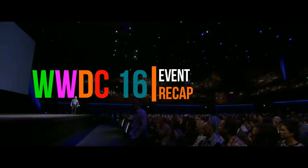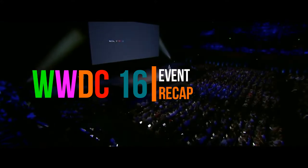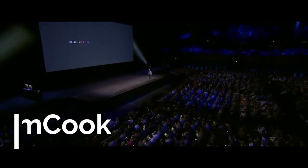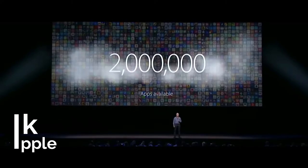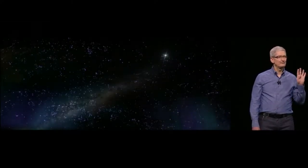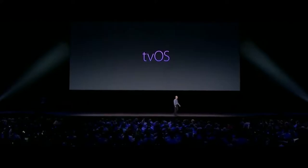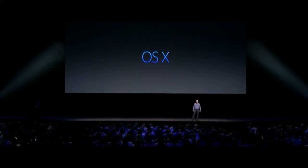Hello and welcome to WWDC 2016. We have a really big and jam-packed morning planned for you and we couldn't be more excited. We now have two million apps on the App Store. We're going to talk to you about four Apple platforms: watchOS, tvOS, OS X, and iOS.